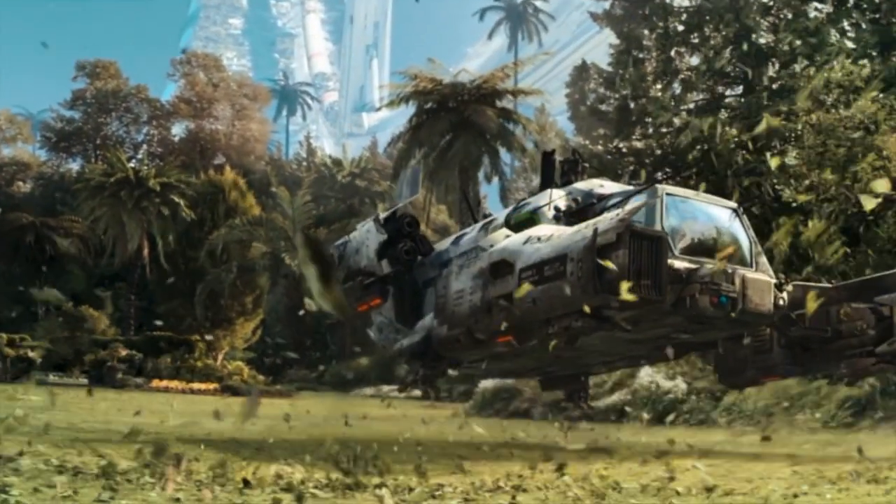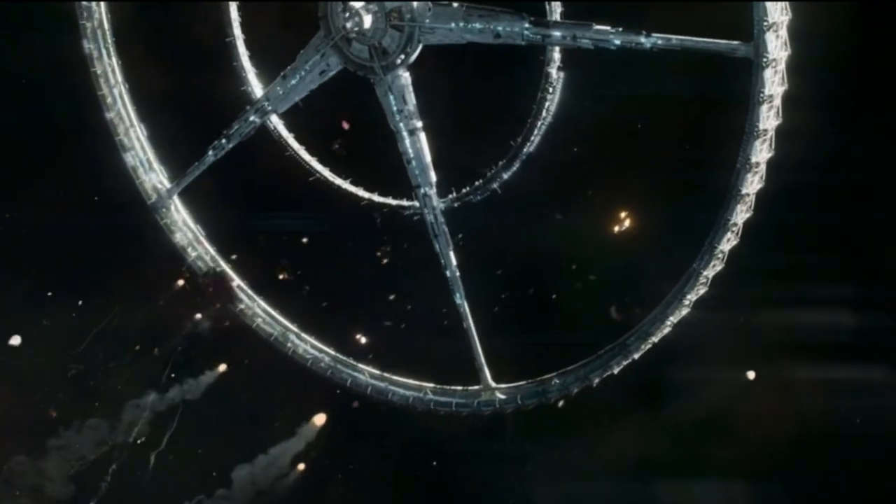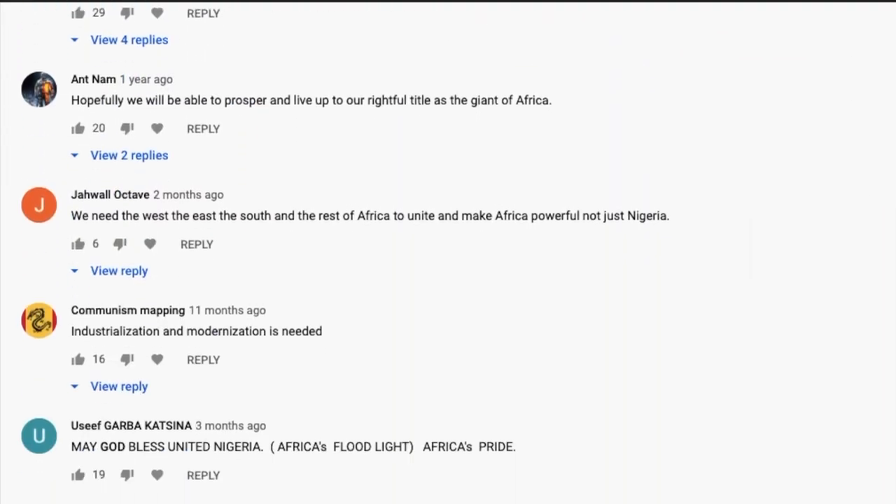What do you think? Will we have a real-world Elysium in the future? And if we do, will it cause conflict? Let me know your opinion in the comments below.